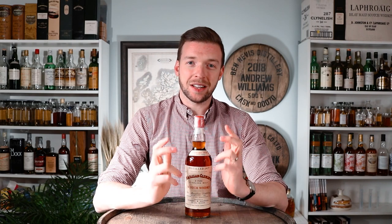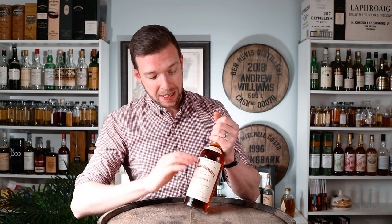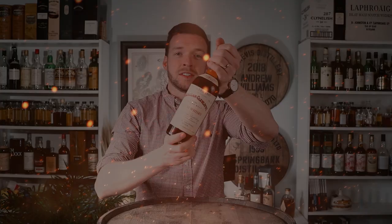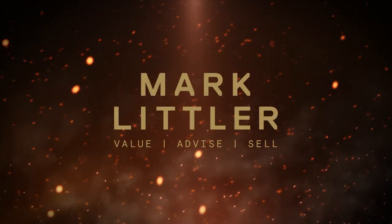Hi everyone, and in today's video we're going to take a look at what I believe to be one of the most undervalued bottles of Macallan on the market, and that is the Macallan 1937 37-year-old. It's quite a bold claim to say that this is one of the most undervalued bottles of Macallan on the market, so let's see if we can back this up — but first of all, let's take a look at the bottle itself.